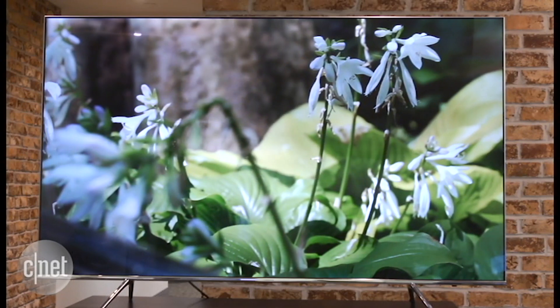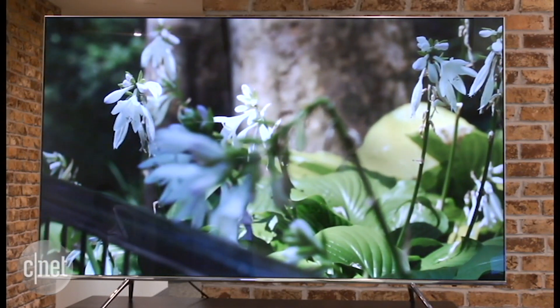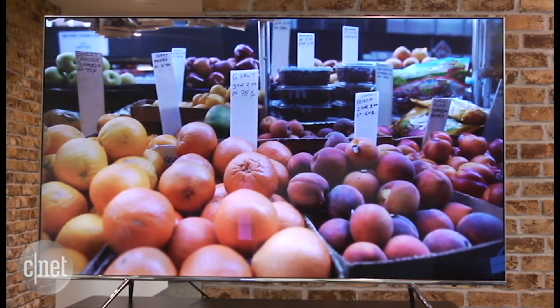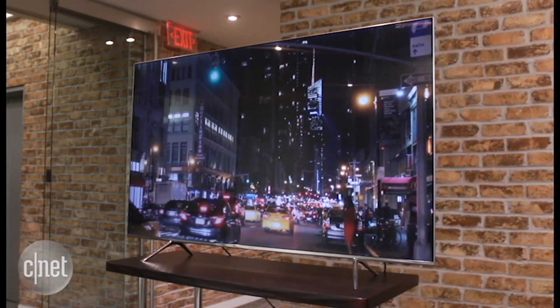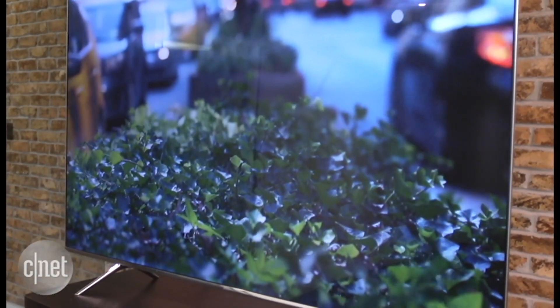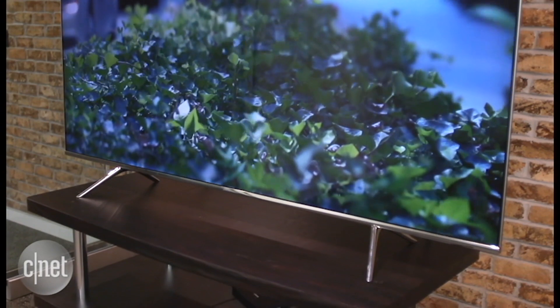Fancy features are all well and good, but image quality is the most important thing in a TV. The KS8000 demonstrated great color, video processing, and screen brightness, but its overall picture quality fell short of the competition. It can't produce a really deep shade of black, and the edges of the screen are brighter than the rest, so it lacks the contrast and punch of recent 2016 sets I've tested from Vizio and Sony.